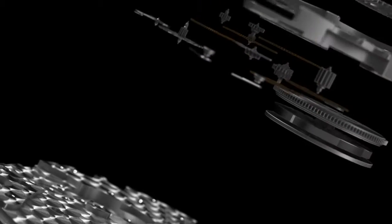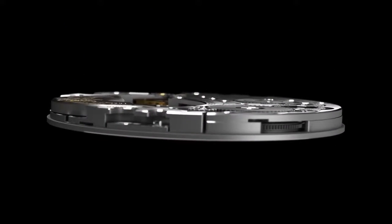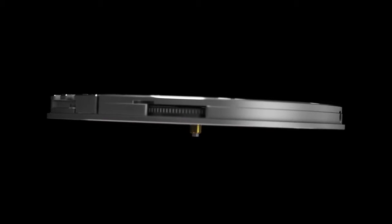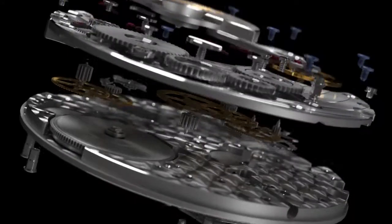The 1200P is a direct descendant of the famous 12P and is the thinnest self-winding mechanical movement in the world. To set this record at 2.35 mm required all of Piaget's expertise in ultra-thin movements and refined components.